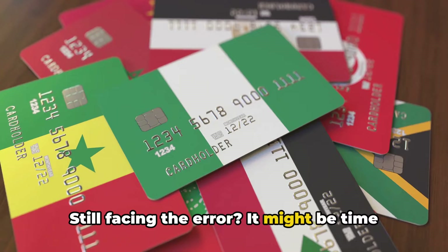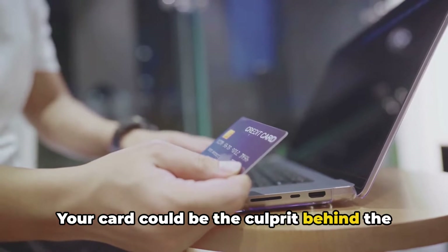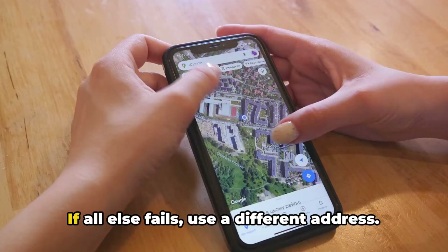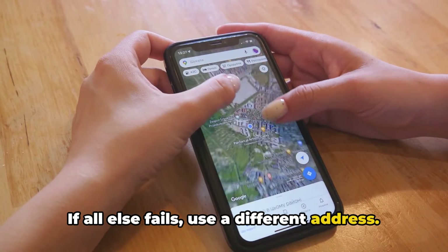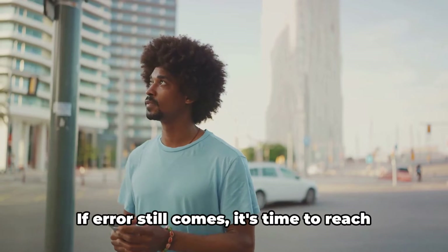Still facing the error? It might be time to try an alternate card. Your card could be the culprit behind the error, and using a different one could potentially solve the problem. If all else fails, use a different address — this could be a friend's or family member's address. It's worth checking if this helps with the issue.